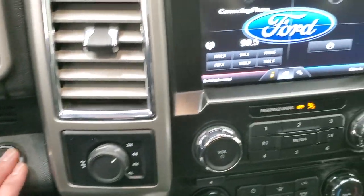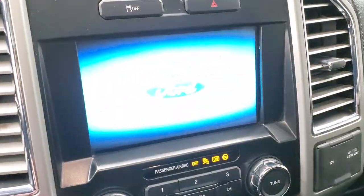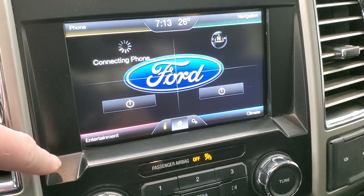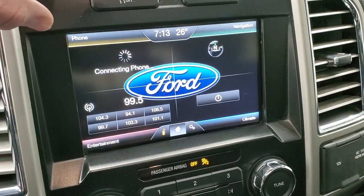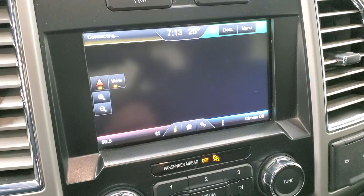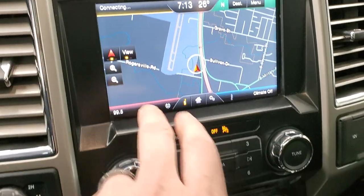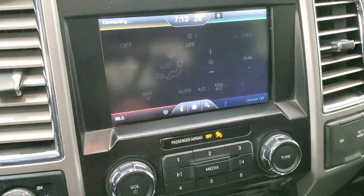It does come with the MyFord Touch radio. You get the navigation system, AM, FM, and Sirius. There is your navigation system, stability control, and your climate controls on here as well.